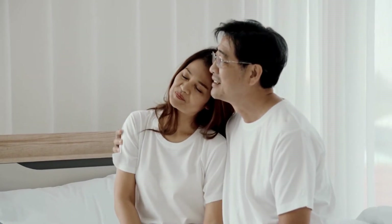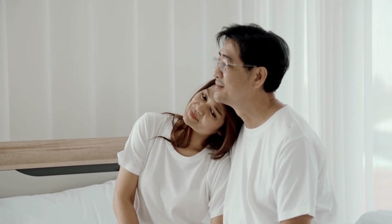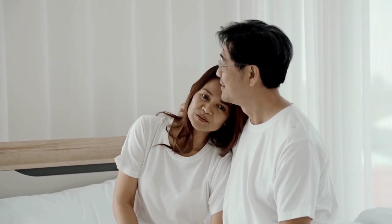10. Seek help if necessary. If you've tried all of the above and you're still having difficulty fixing your relationship problems, it might be time to seek outside help. This could mean talking to a therapist or counselor, reading self-help books together, or even just spending time apart for a while. Sometimes a fresh perspective is all you need to get your relationship back on track.